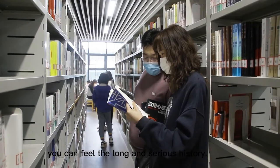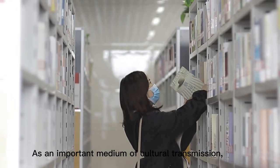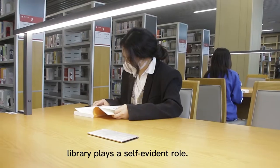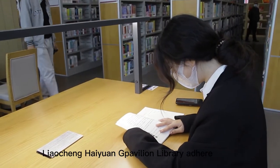Searching the archives, you can feel the long and serious history. As an important medium of cultural transformation, the library plays a self-evident role. Liaocheng Haiyuan Pavilion Library has adhered to this mission.